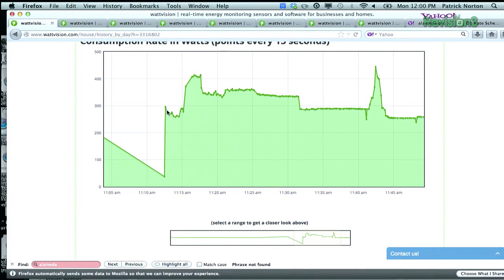You can see we're right here around 11:15 a.m. when Sarah turned on the washer and dryer. And look at that — we started sucking down some serious amperage. I'm pretty sure this would be the spin cycle of the washing machine right there, on top of the dryer.